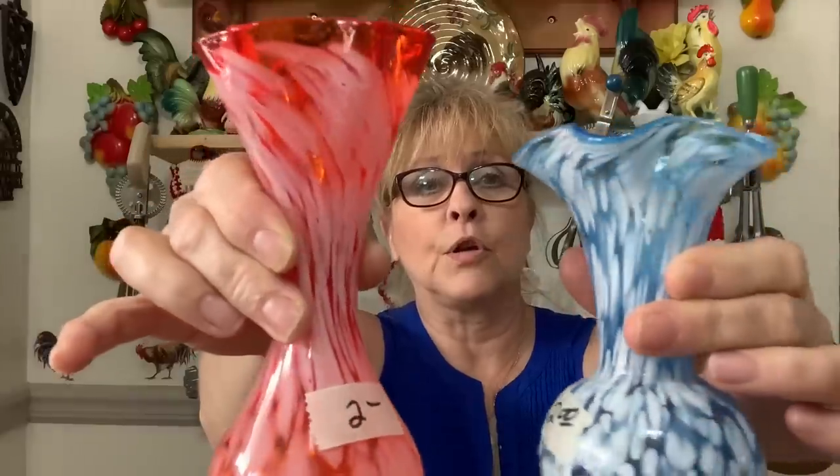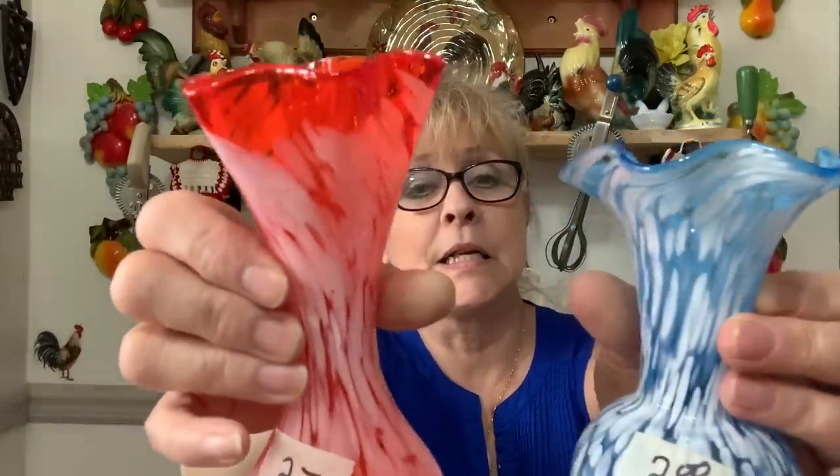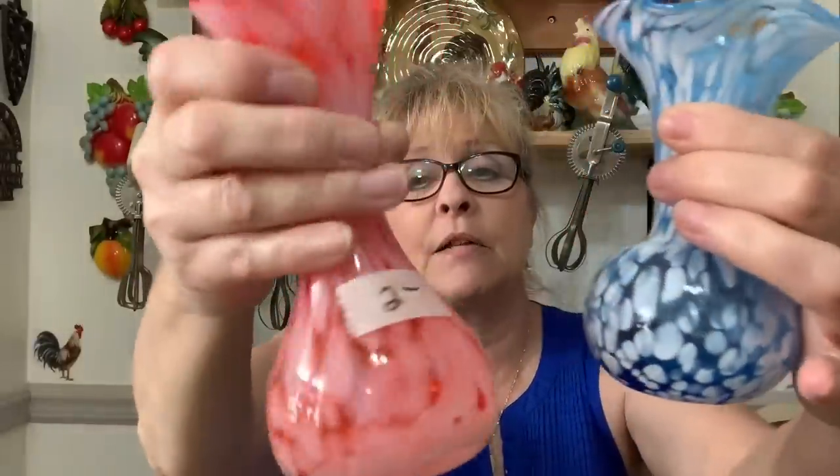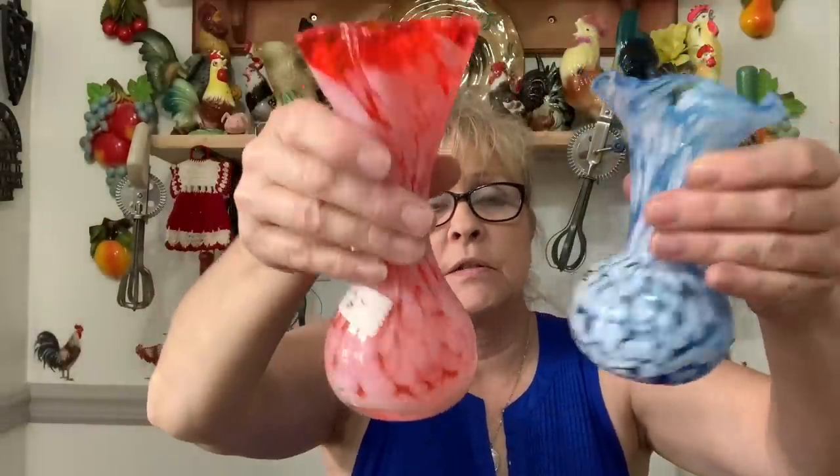Then I saw these really cool bases — these were two dollars apiece. Look at this blown glass with pretty white mixed in — it's so cool! Gorgeous, two dollars apiece. If I went to Goodwill they probably would have wanted between five and eight dollars for these.